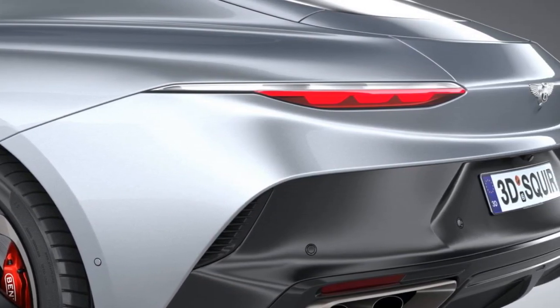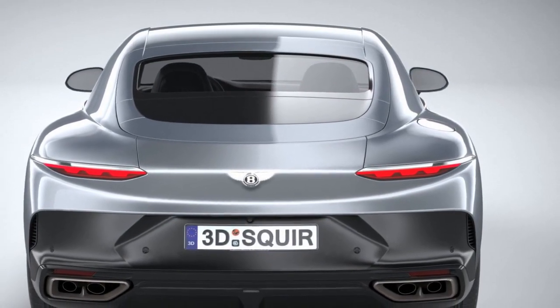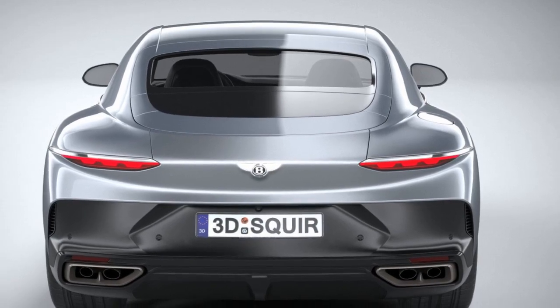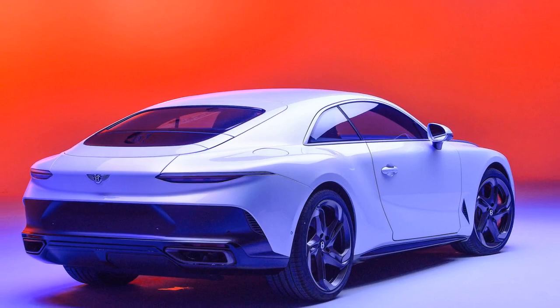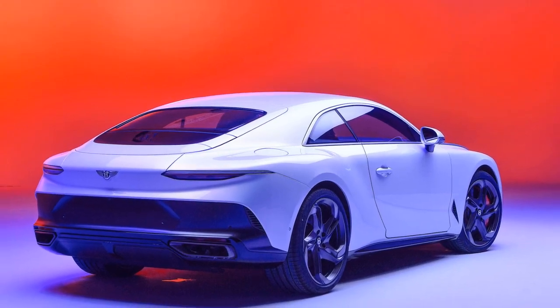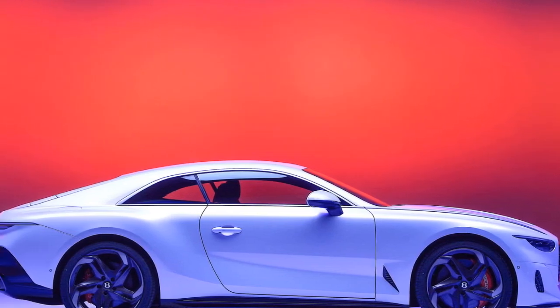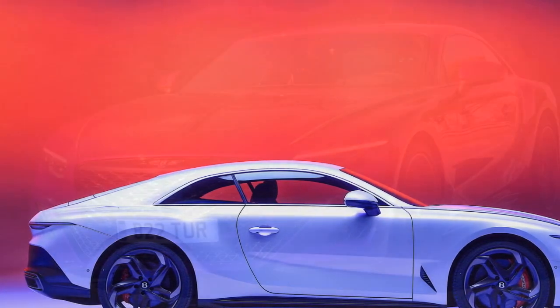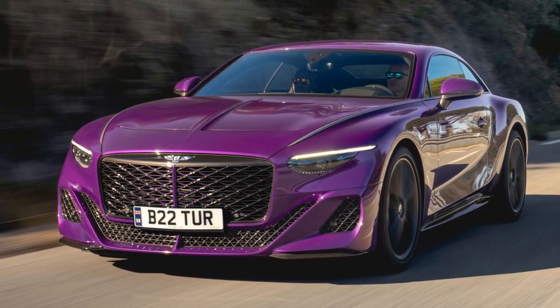5. Environmental Impact — The Batouar's high-performance engine and fuel consumption contribute to a larger carbon footprint, which may not align with environmentally conscious consumers' values. The performance of the 2024 Bentley Batouar is nothing short of spectacular, combining a powerful engine, advanced technology, and precise engineering to deliver an exhilarating driving experience.